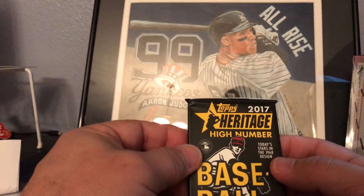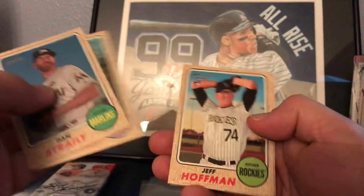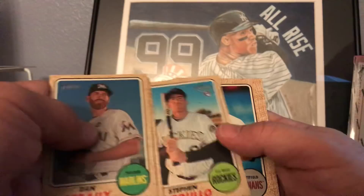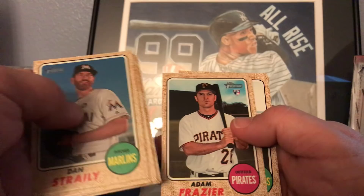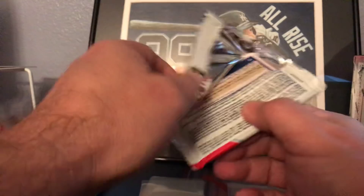Next is the 2017 Topps Heritage High Number. We got Dan Straily, Ian Kennedy, Hoffman, Kinsler, Cardulo, Bradley Zimmer - that was a good card at one time - Adam Frazier, Boog Powell, and Logan Forsythe. Nothing too good in that one - Cody Bellinger is really the only good auto in that set.